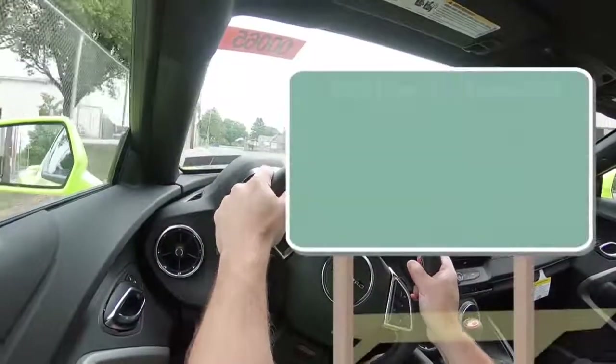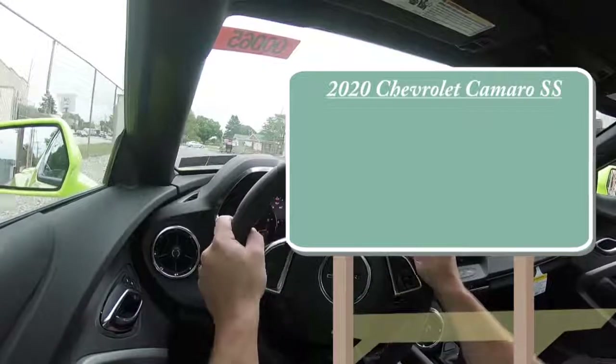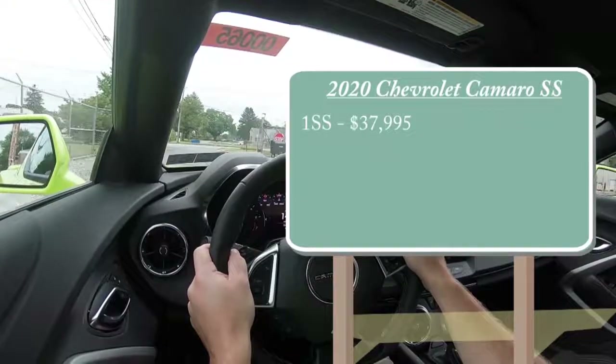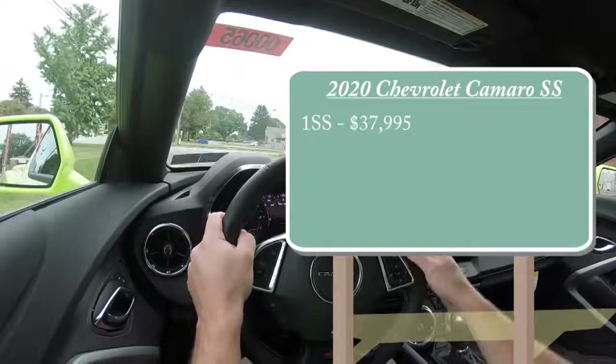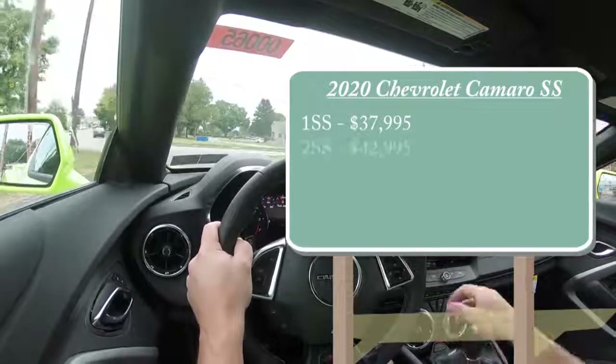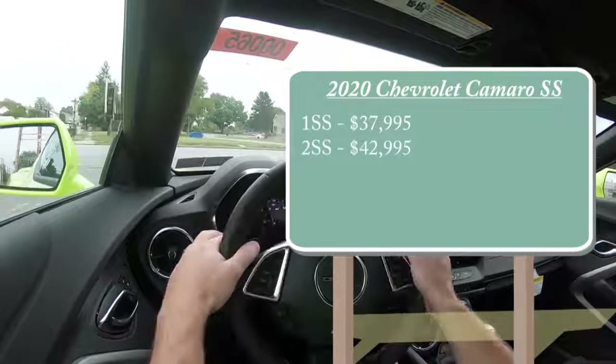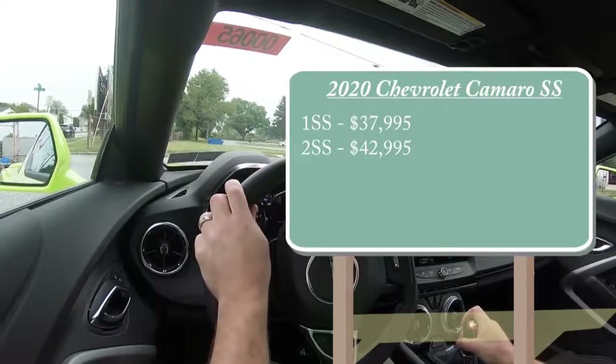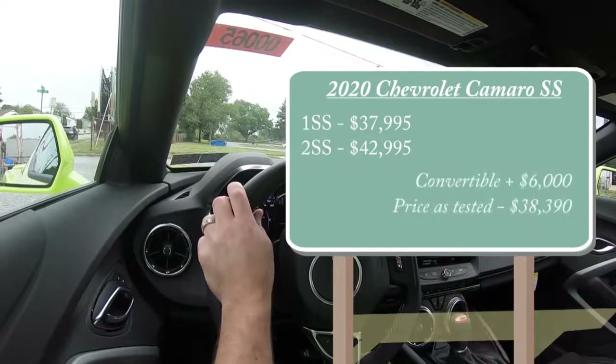There will be a couple different trim levels for the 2020 Camaro SS. First one being the 1SS starting at $37,995 — that is the one we are in today. Then you have the 2SS starting at $42,995, and that was pricing for the coupe. If you wanted to go the convertible route, simply add $6,000 to either of those prices.